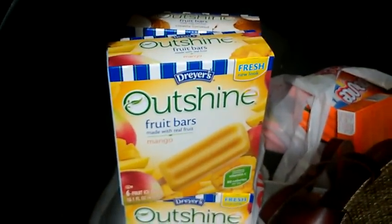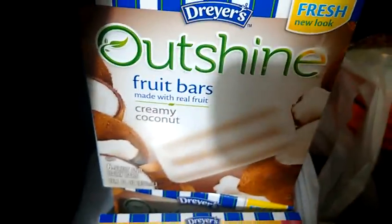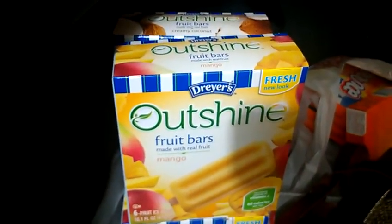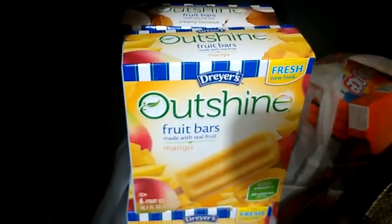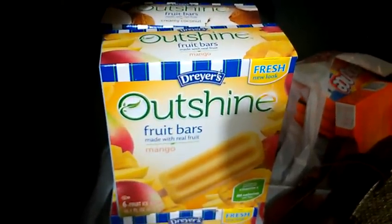I picked up four of the Dreyer's Outshine fruit bars — the mango and the creamy coconut flavor. These are $3.25 a piece. I stacked four manufacturer $1 off coupons with the two-for-$2-off-two coupons from Target.com, making them only $1.25 a box.